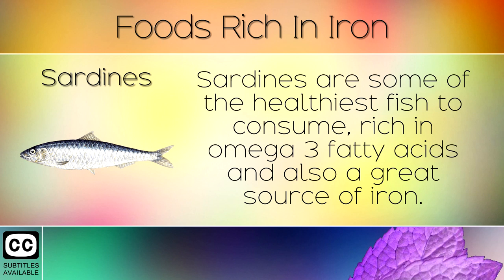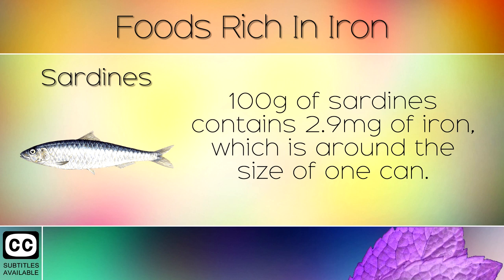8. Sardines. Sardines are some of the healthiest fish to consume, rich in omega 3 fatty acids and also a great source of iron. 100g of sardines contains 2.9mg of iron, which is around the size of one can.